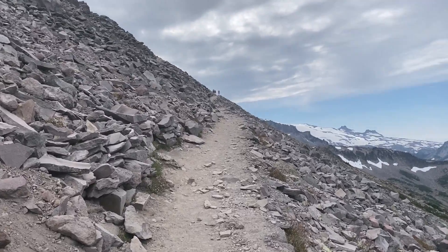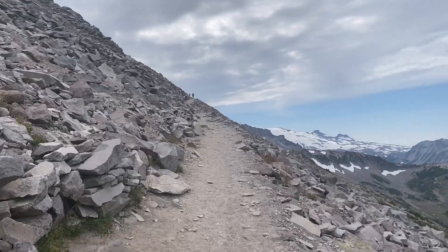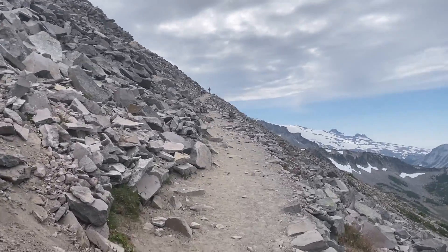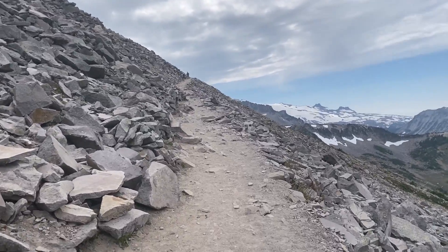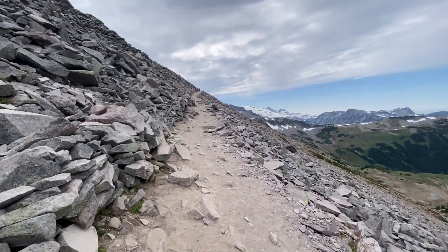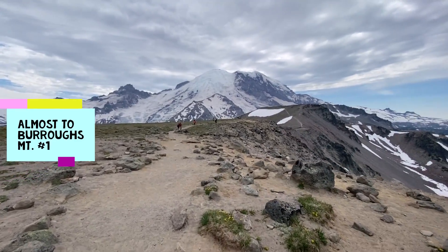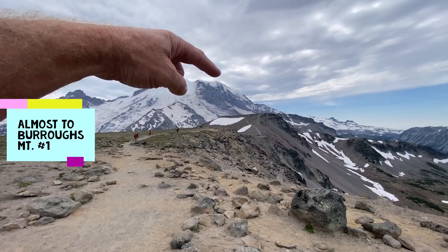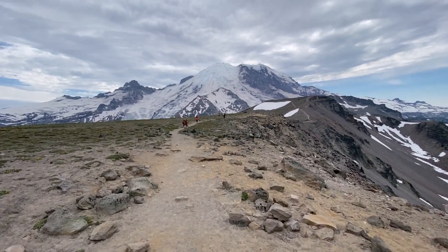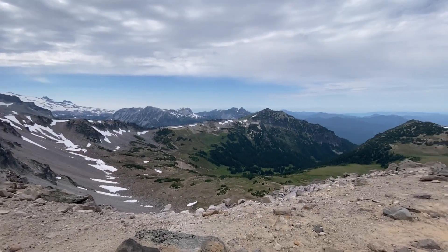This reminds me a little bit of those shots through the Sierras. We're at the 2.1 mile mark — still got a little ways to go to get to the top of this climb, but we're getting there and the views are pretty fabulous.